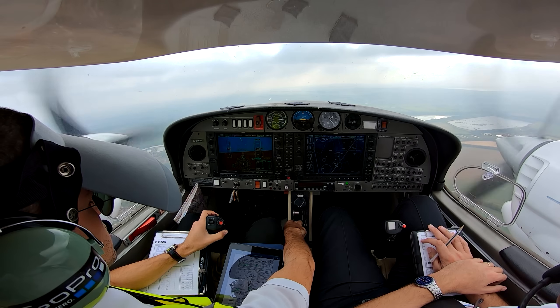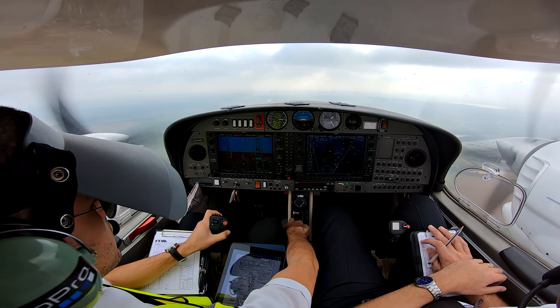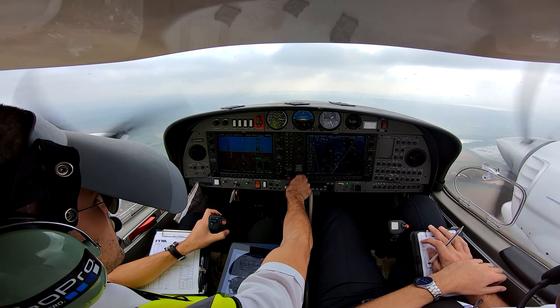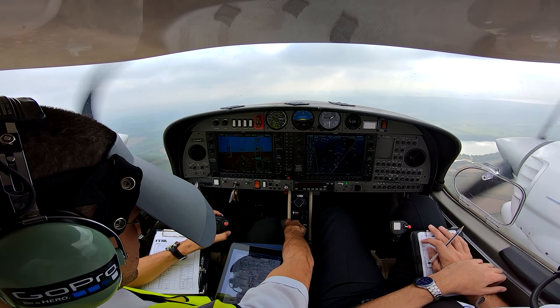Gulf DMD, NMD identified, traffic service — climb to altitude 3,500 feet. Traffic service, climbing to altitude 3,500 feet. Gulf NMD.